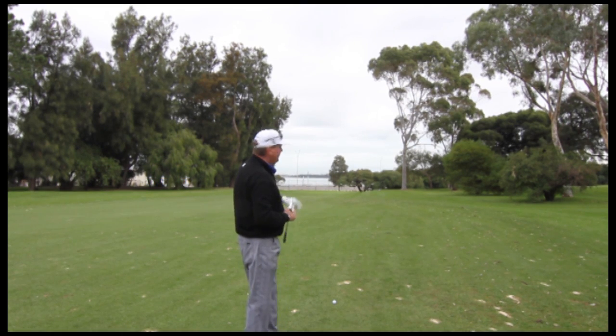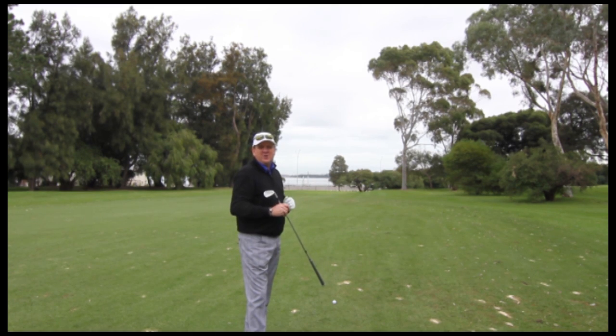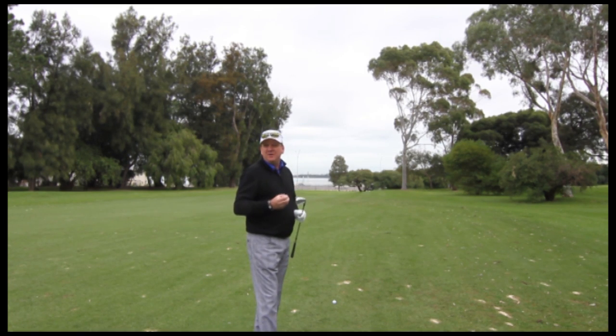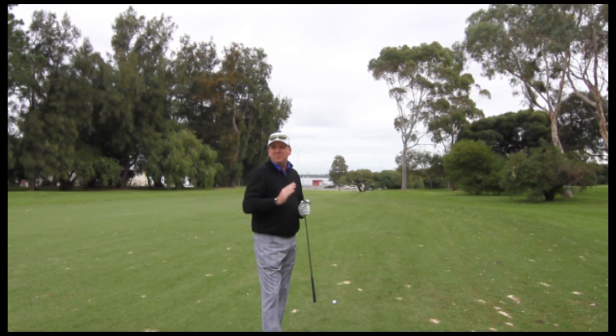The shot is slightly downhill and really what makes this hole so unique is the fact that traditionally we're playing into quite a strong sea breeze, which can play havoc for the spin of the golf ball. What I like to do here is — 95 metres — that's well within my wedge range. Normally I'm playing my wedge at around 115 metres.